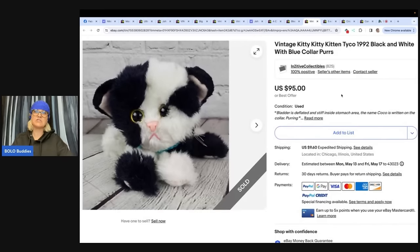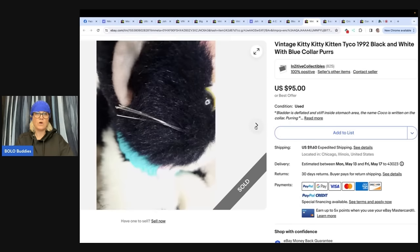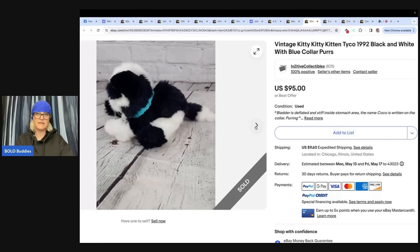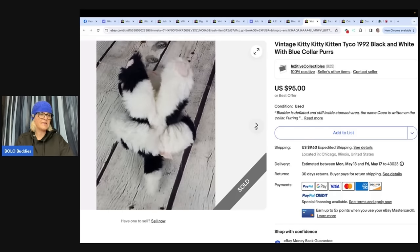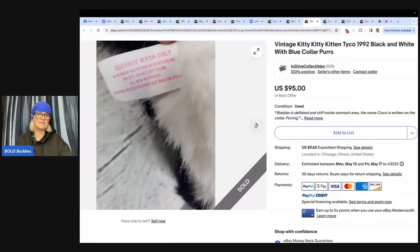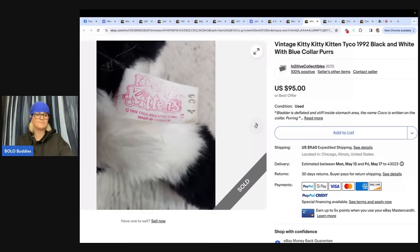The next item is this vintage Kitty Kitty Kitten by Tyco, 1992, black and white with blue collar — it purrs. There are certain ones that are recalled; I don't think it's the Tyco, I think it's the other brand, so look into that before you sell them. Sold this lovely Kitty Kitty Kitten picked up at an estate sale for a dollar a few years ago. Her daughter saw it and said it looked so sad and wanted to keep it. It looks like it sold for $95. Bladder is deflated and stiff, so I'd say it probably doesn't purr anymore — I think it's that bladder that makes it purr.